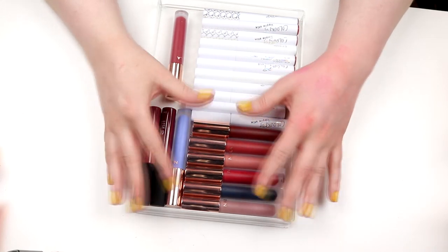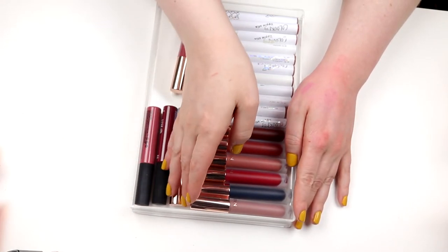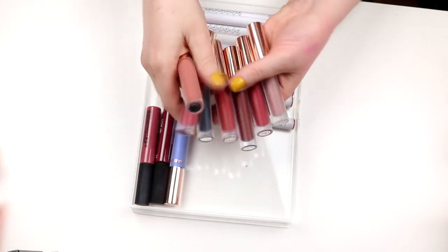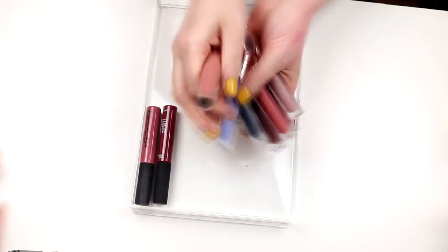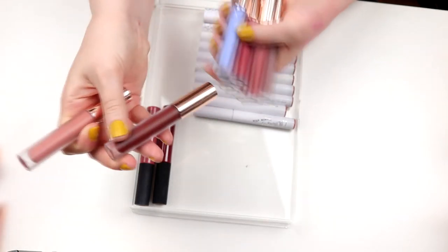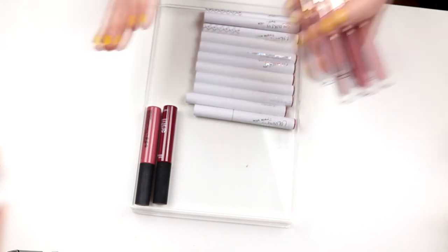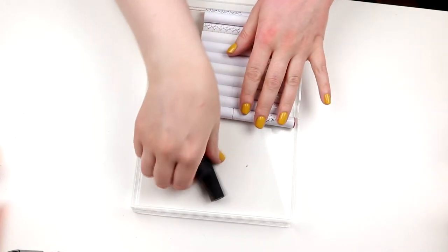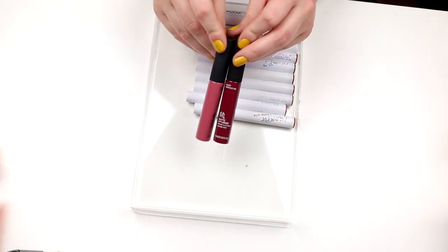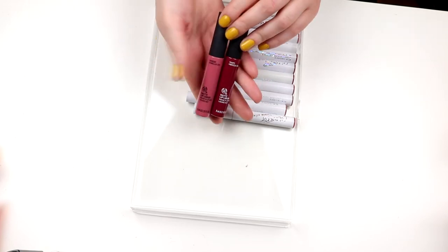It's getting harder and harder because now we're coming down to lipsticks I actually use and love. I have some Nabla ones and also the Black Champagne I showed you — these are all staying. I actually just bought a new one, Unspoken, that I haven't tried yet but I'm looking forward to it. And then I have two matte liquid lips from Body Shop — I really like these, they are so comfortable, so I'm keeping these two as well.